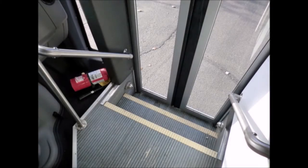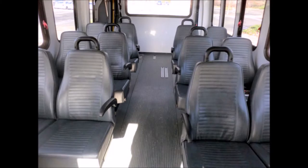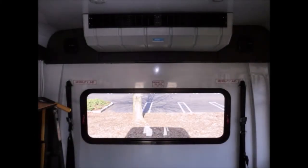Stainless steel entrance handrails. Excellent quality vinyl seating with armrests and grab handles. The seating accommodates up to 12 passengers plus driver, with 2 wheelchair positions. Dual compressor oversized air conditioning and heat, front and rear.